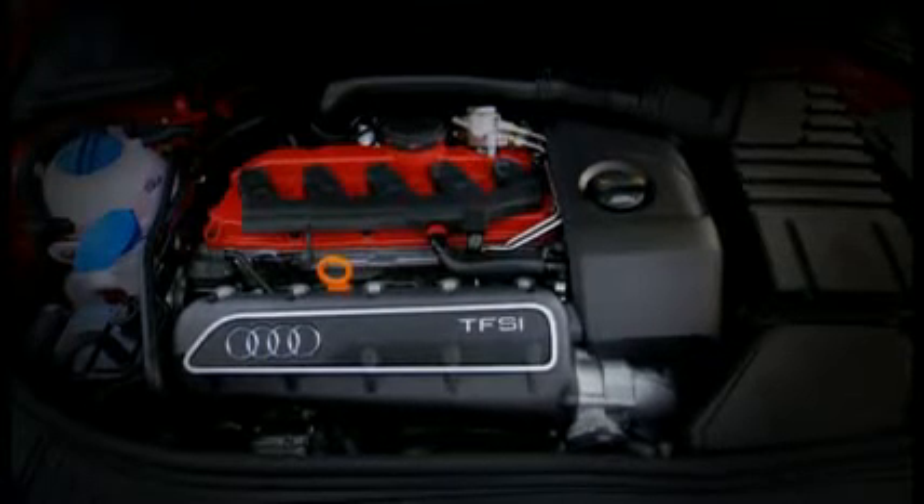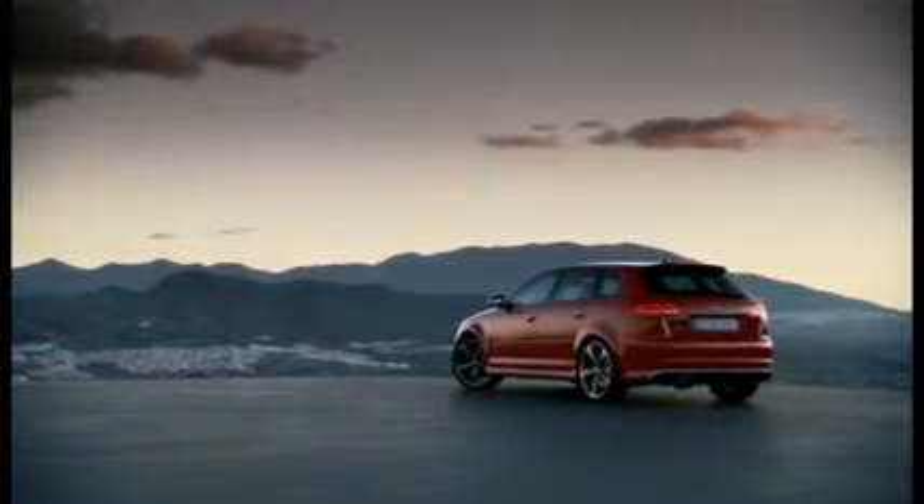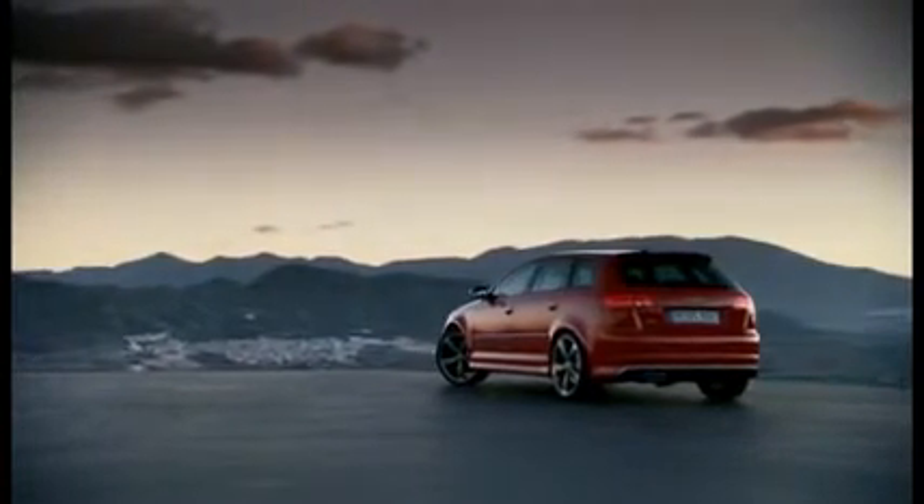The turbocharged 2.5-liter five-cylinder generates 340 horsepower. Its average fuel economy is reported to be 9.1 liters per 100 kilometers.